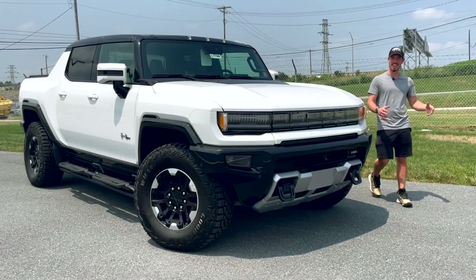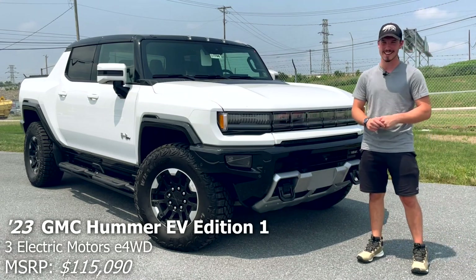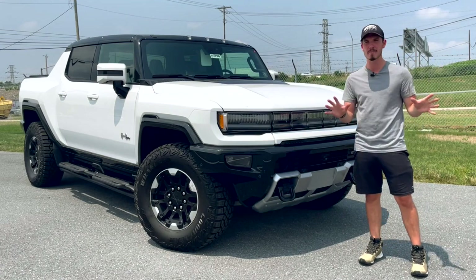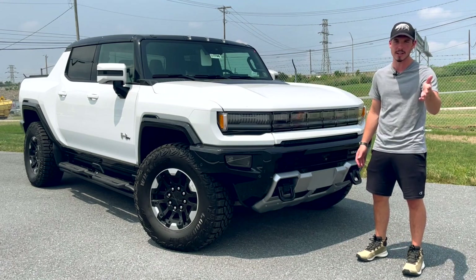Hi, my name's Isaac and this is a brand new 2023 GMC Hummer EV. Today I'm going to review it for you guys. Now look, I know everybody and their grandma has already reviewed this new Hummer EV. Heck, even my grandma got to it before me.